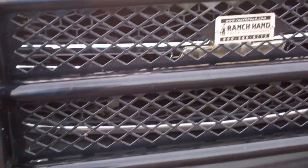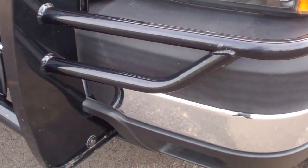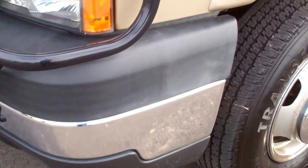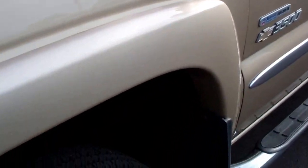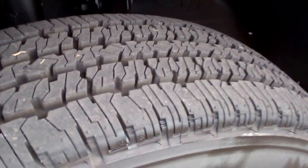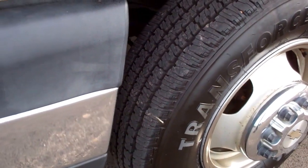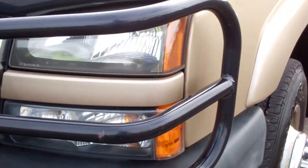It has a really nice Ranch Hand front grill guard. The front bumper is very clean. From this video you'll be able to tell that this truck is extremely clean all the way around. It has Firestone Transforce tires — brand new in the front, and four brand new ones in the back, so brand new tires all the way around from our safety inspection.